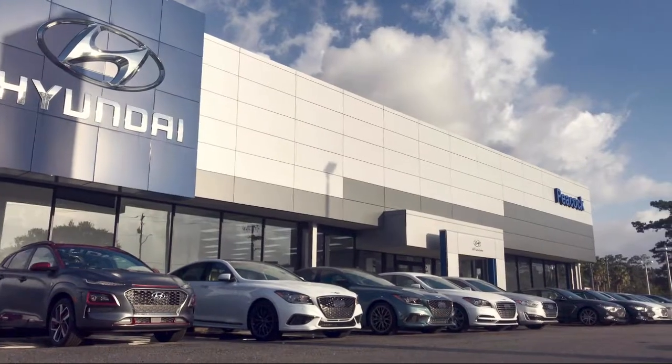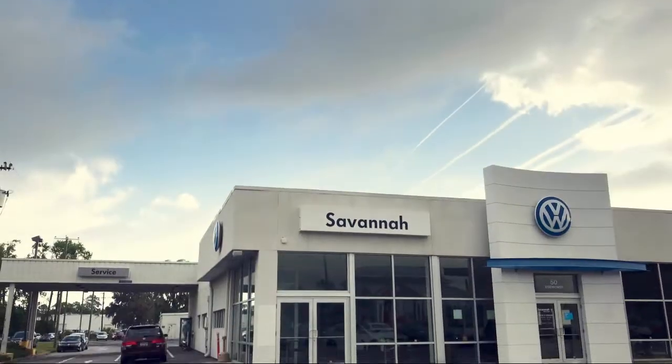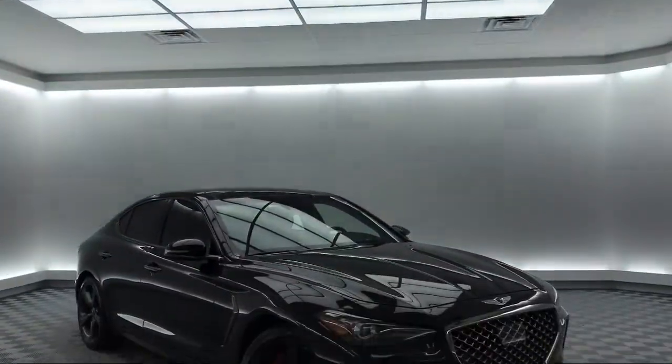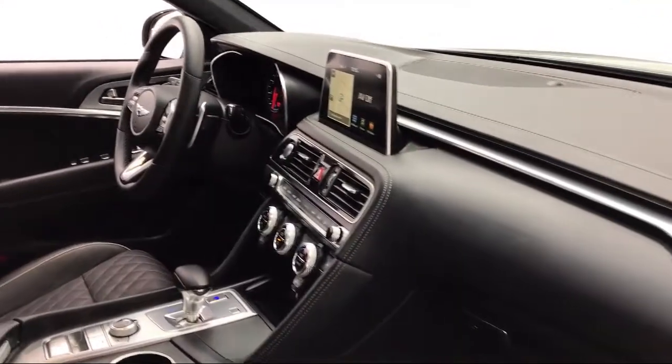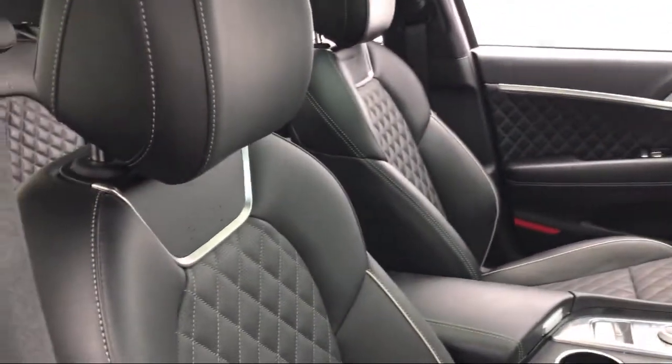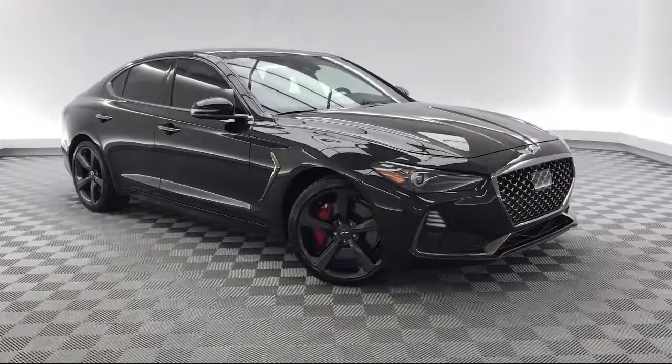Welcome to the Peacock Hyundai of Savannah, and here's a look at another one of our great vehicles from our extensive inventory. It comes equipped with steering wheel controls, rear spoiler, electronic stability control, and auto high beam headlamp control.